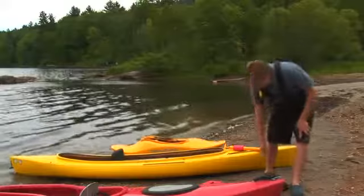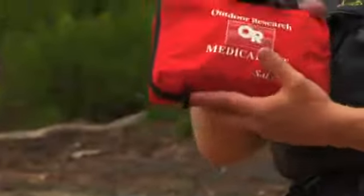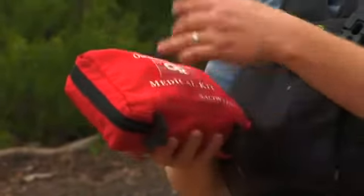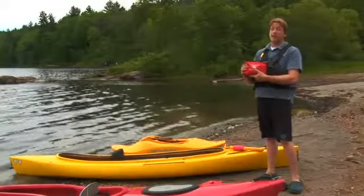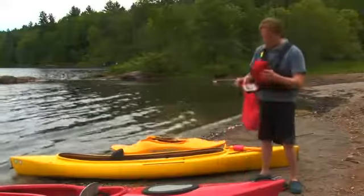Another important piece of safety gear is a first aid kit. Hopefully you never have to use this, but if you have it with you your chances of needing it are slim. Inside the first aid kit you should have energy bars and water tablets, just in case you're out longer than you're planning. Your safety kit should be stored in a dry bag.